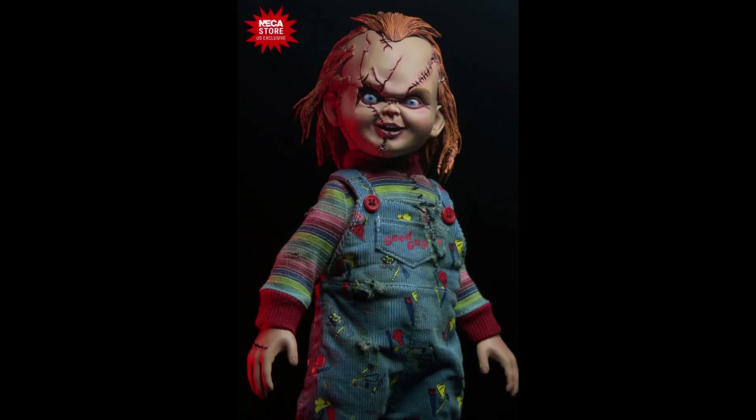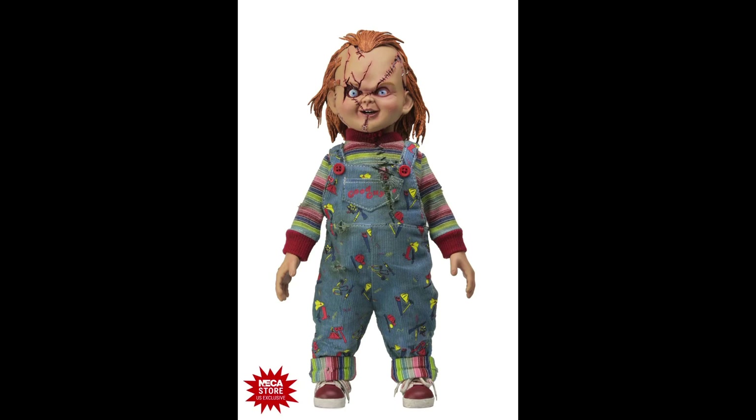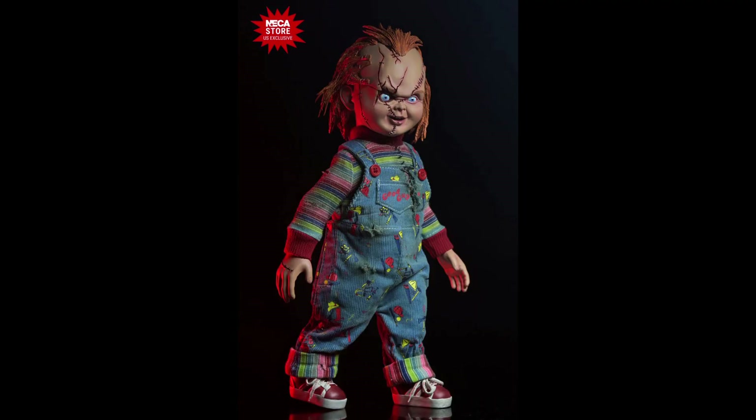This guy looks absolutely fantastic — love the scars, love how evil he looks. Of course, this is based on Chucky as he appeared in Bride of Chucky. The figure has seven points of articulation and a tailored fabric outfit. He really looks like he's from the movie; this guy is very, very scary to have at your home.